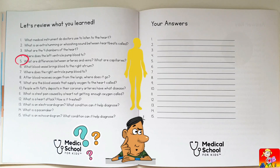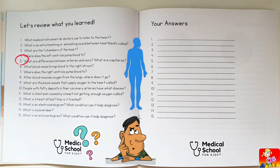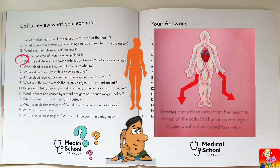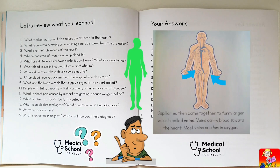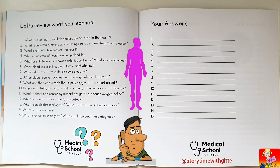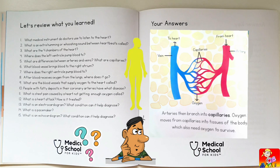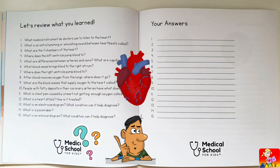What are the differences between arteries and veins? What are capillaries? Arteries carry blood away from the heart and are usually high in oxygen. Veins carry blood toward the heart and are usually low in oxygen. Capillaries are tiny blood vessels that connect arteries with veins.